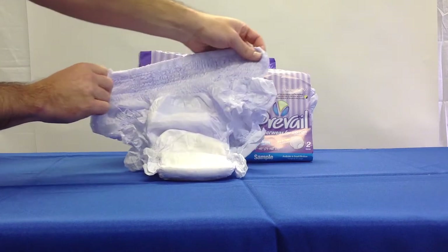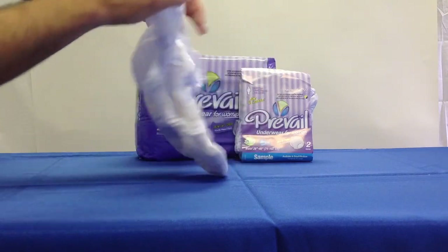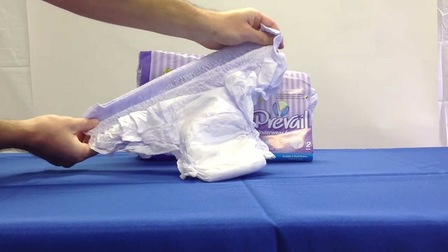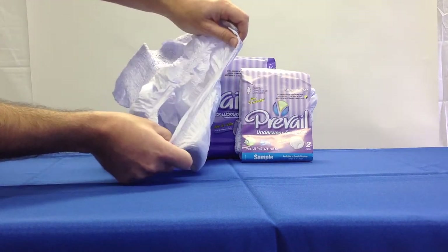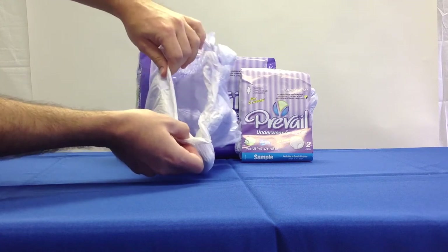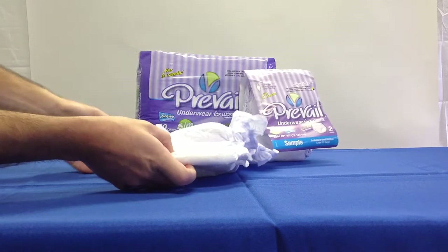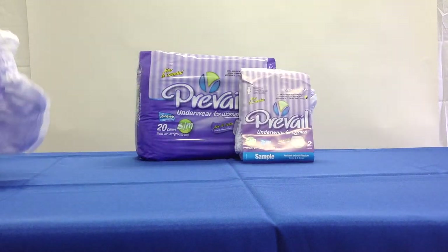The soft, stretchable, cloth-like back sheet provides an incredibly secure and comfortable fit. Ventilated panels allow air to freely migrate to the wearer, improving skin health and comfort by reducing heat buildup. The odor guard protection helps prevent odors from forming.